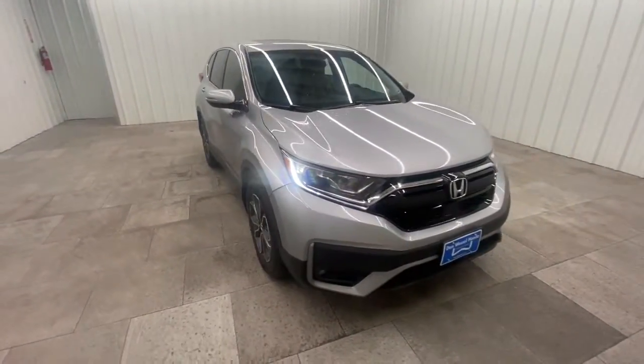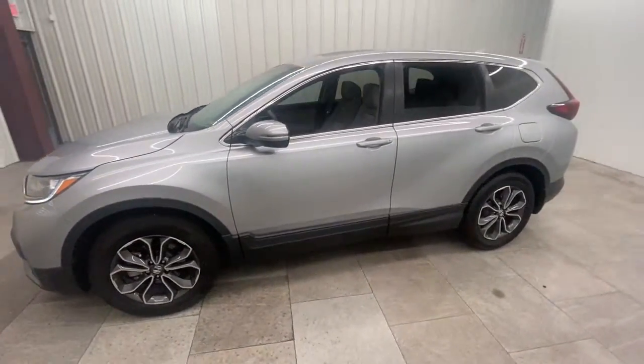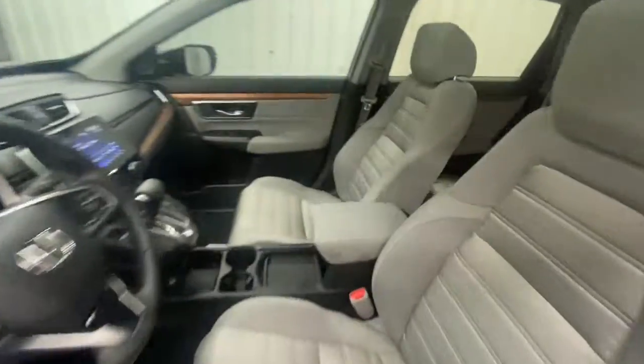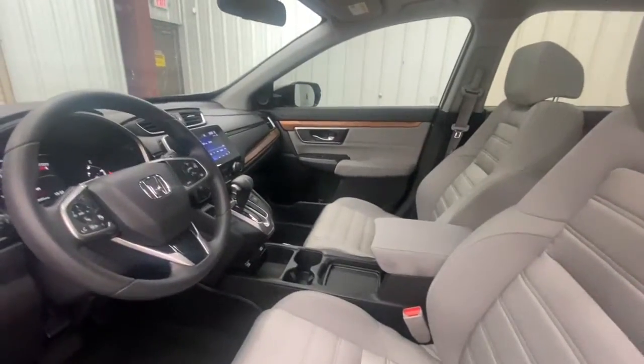Look no further than the 2020 Honda CR-V. This vehicle is an outstanding buy with fewer than 20,000 miles on the odometer. Take a closer look at this stylish and up-for-anything CR-V. Its innovative design, premium feel, all-weather capability, and advanced safety and connectivity technology sets the standard for small SUVs and crossovers.